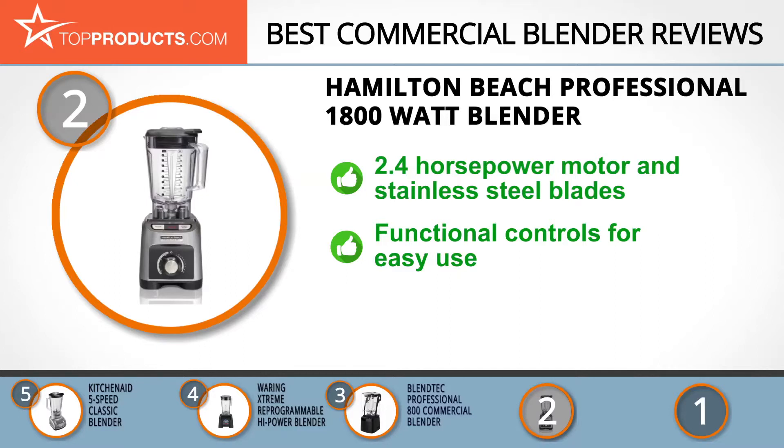The Hamilton Beach Professional 1800-Watt Blender combines the power of a 2.4 horsepower motor with stainless steel blades that rotate at up to 140 miles per hour, delivering restaurant-grade blending. It's also built with intuitive controls that make it super easy to use and equally easy to clean.